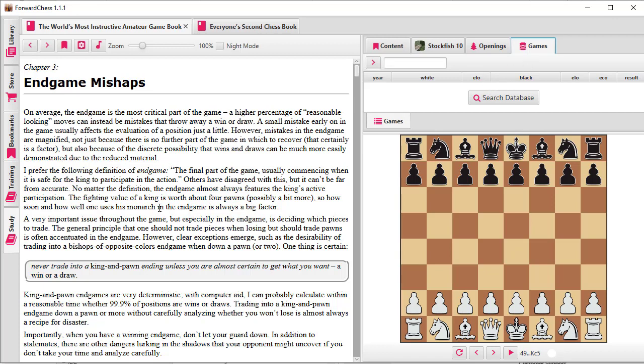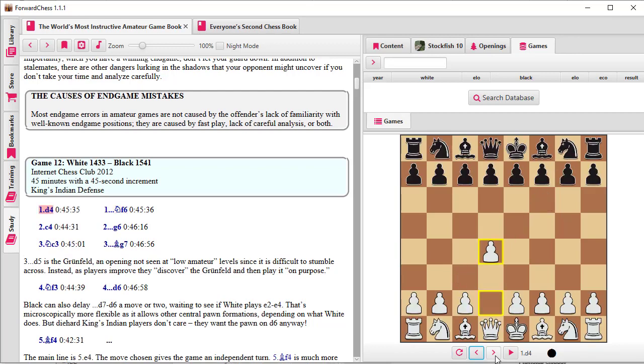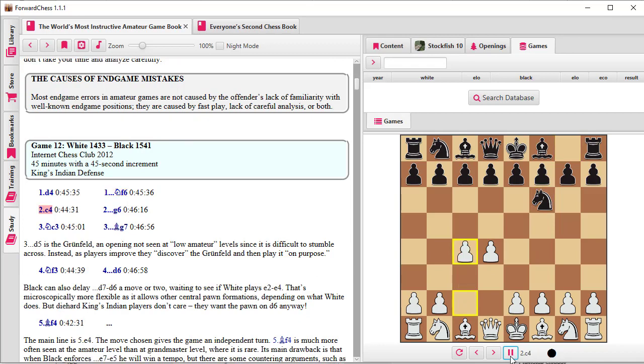The book is here on the left and right now I've clicked on Chapter 3, Endgame Mishaps. The main thing about the games here is they're alive — if you click on a move it's played on the board on the right automatically. You don't have to get out a separate board. The leftmost icon flips the board, the next takes back a move, the next goes forward to the next move, and the last one plays out the game automatically at a certain speed.